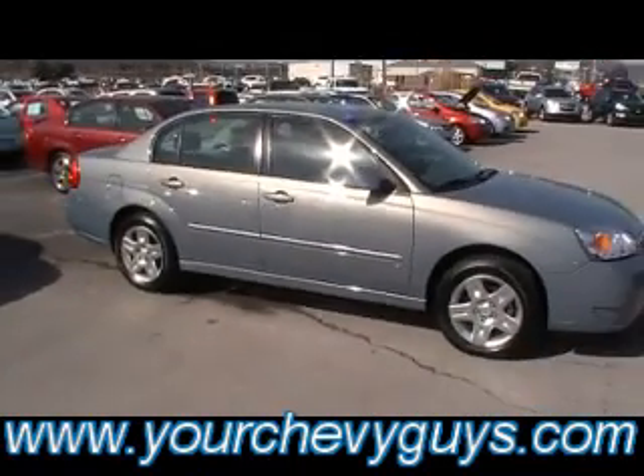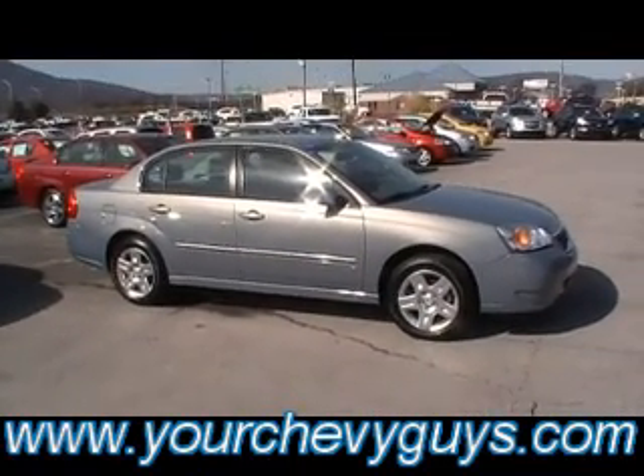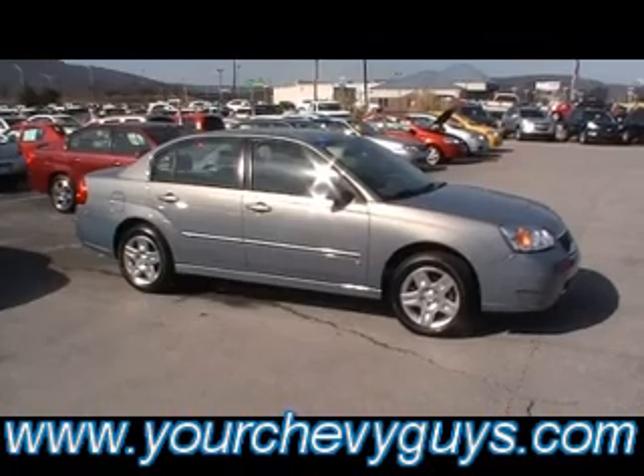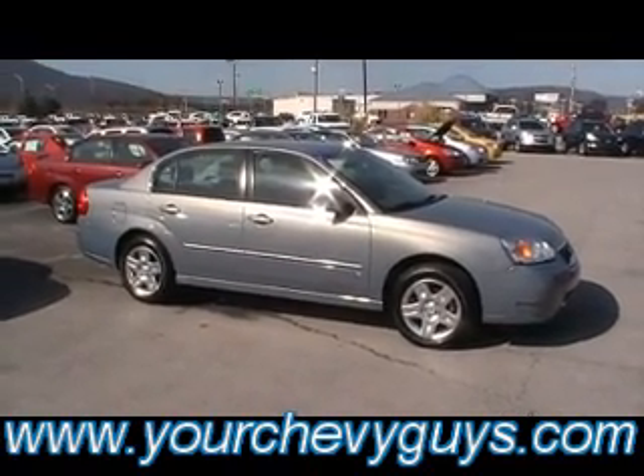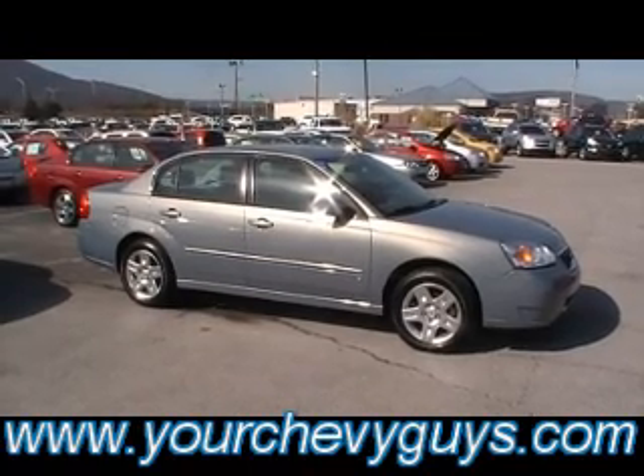Guys, this is a nice, nice little Chevy Malibu Classic. Come test drive it with your family. It's a beautiful kind of pewter blue metallic color — just really nice. Certified, with tons of warranty. Ready for your family to drive for thousands and thousands of trouble-free miles.